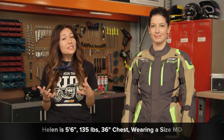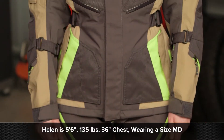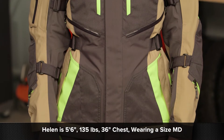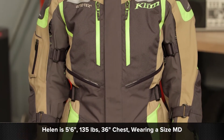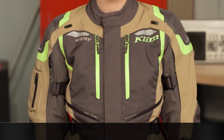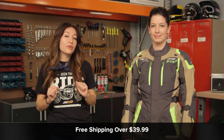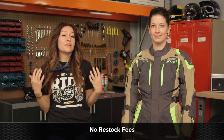Before we get into the jacket itself, a quick note on sizing. Helen is to my left — she is 5'6", 135 pounds, with a 36-inch chest and a 30-inch waist. She is in a size medium, and that's pretty spot-on according to the size chart. If you're concerned about fit, don't forget orders over $39 ship free. And if you want to know what other women's gear is available at RevZilla, click and subscribe to our YouTube channel.